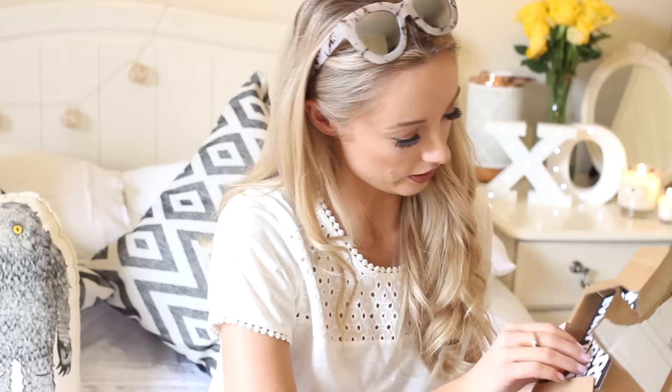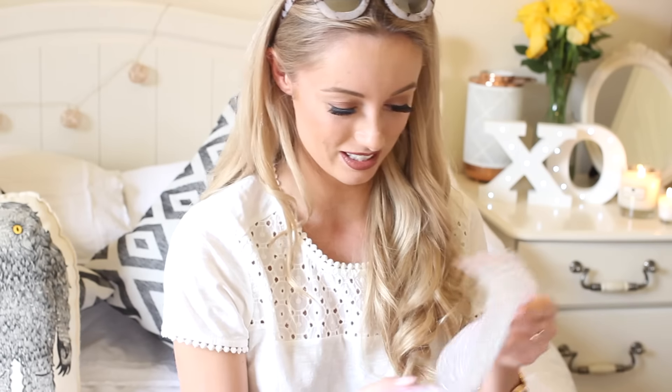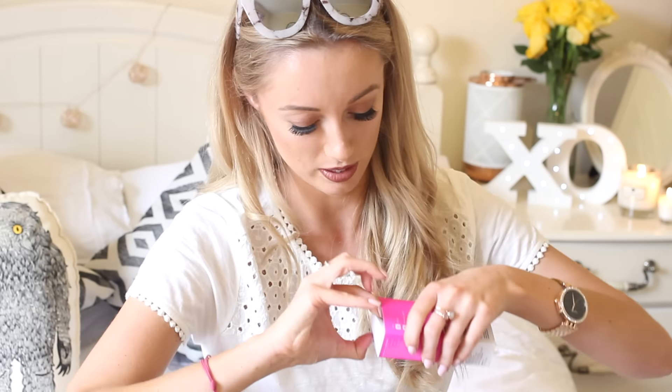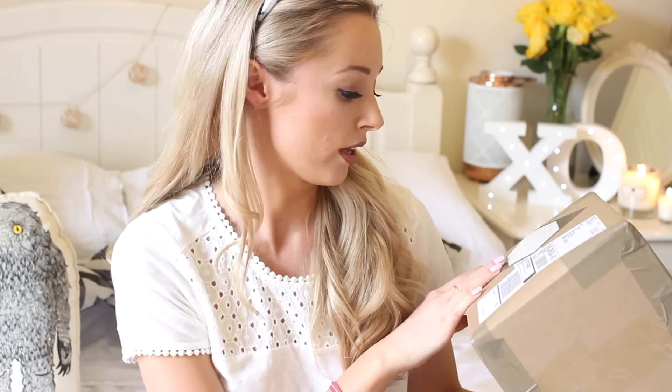Next we have a very light box from Deciem. It looks like the shape an iPhone would come in but it's definitely too light to be an iPhone. There's a postcard that says 'We are changing everything - hi Josie, hope you enjoy using this prismatic primer from Hylamide, you can use it under your foundation.' It's a hyaluronic-based blurring surface finish - anything blurring is just wonderful for my skin. Keep a look out on the blog for my first impressions of this.